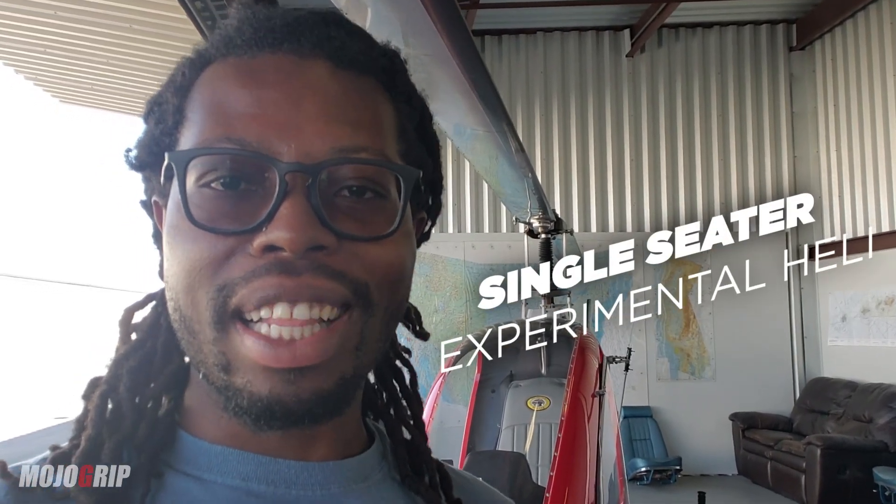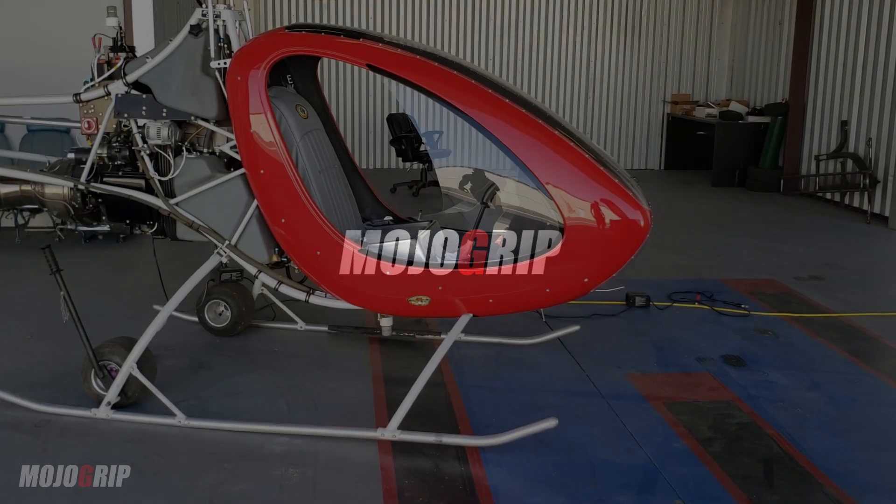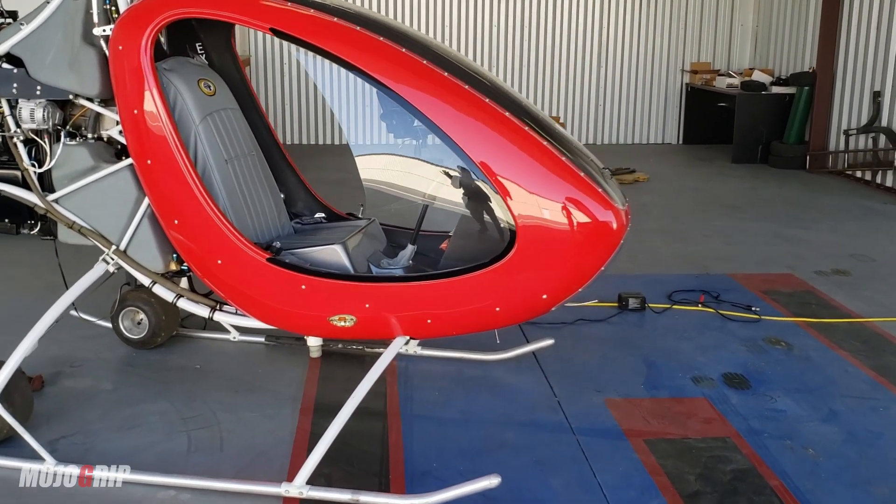How's it going everybody, welcome back to Mojo Grip. Mike here. Today I've got something special for you — we don't cover helicopters a lot on the channel, but I'm always fascinated when I find something new. Today we're going to check out a single-seater experimental helicopter.